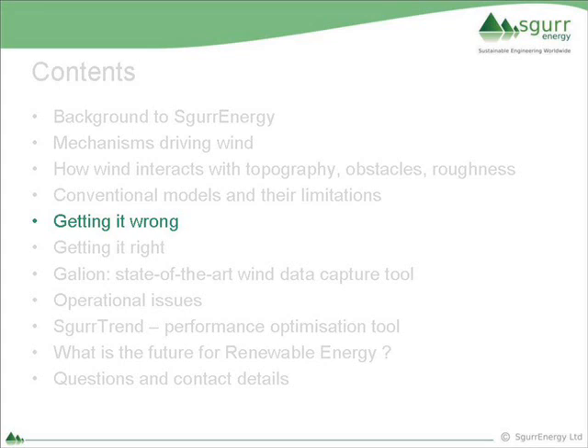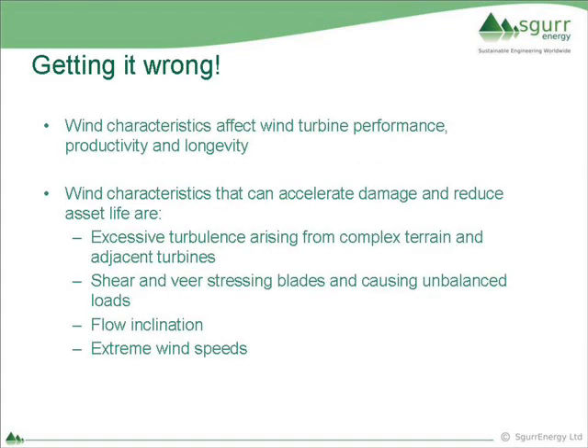As a consequence of all these difficulties, people often get it wrong. They get it wrong because the characteristics of wind have a significant effect on performance, meaning energy production is less than predicted, and turbines don't last as long as they should - sometimes suffering catastrophic failures. These characteristics of turbulence come from trees, obstacles, or adjacent turbines. Shear is the rate of change of wind speed with height; veer is the change of wind direction as you progress vertically upwards - and that's often simply not considered in a lot of wind projects. We've also got flow inclination - flow hitting a wind turbine rotor at an angle - and extreme wind speeds. Climate change brings a lot of issues trying to predict these.